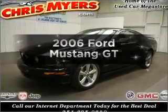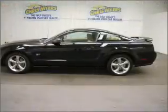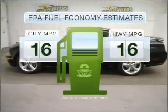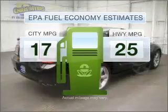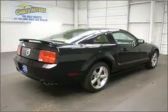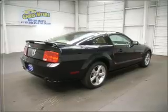Introducing the 2006 Ford Mustang. Travel the roads in style and comfort in this great vehicle. Save your money and make less trips to the gas station when driving this fuel-efficient vehicle, with a powerful 8-cylinder engine that gives you more control with its manual transmission.